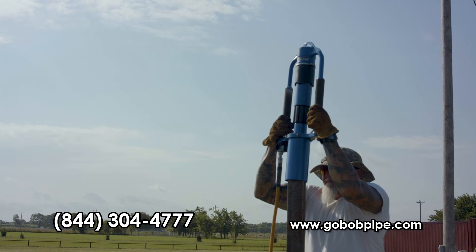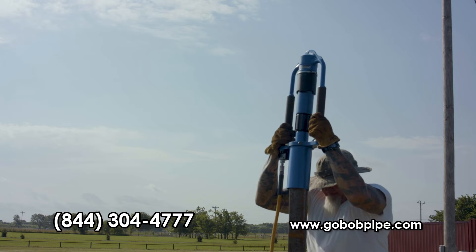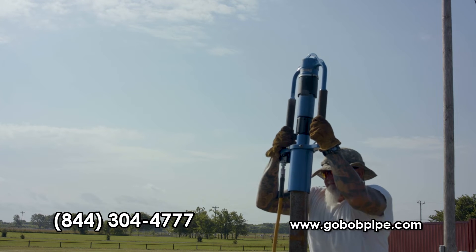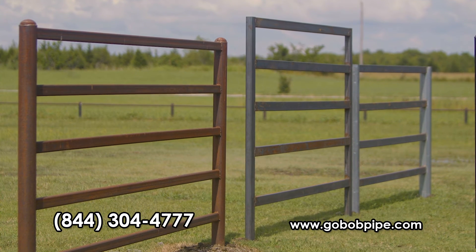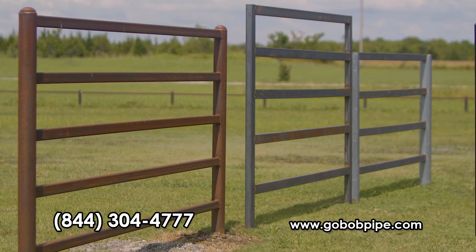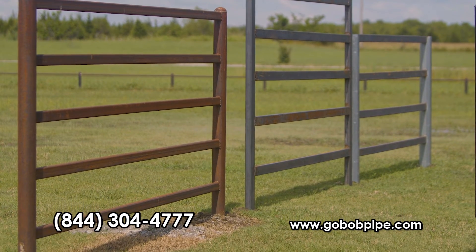If you're wondering if you can use a pneumatic or hydraulic post driver to drive squares and rectangles, don't worry about it. We've found it's actually easier and the posts go in straighter than pipe. If you're proud of the way your place looks, squares and rectangle tubing look like a million bucks.